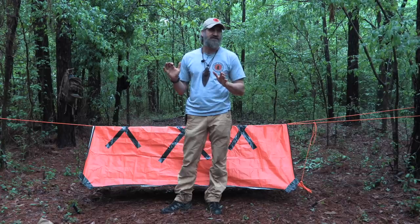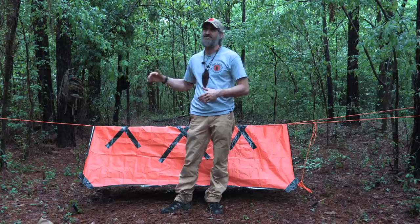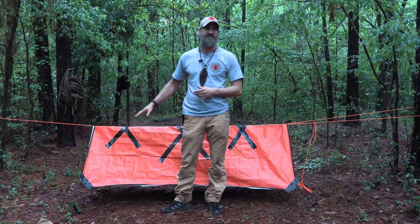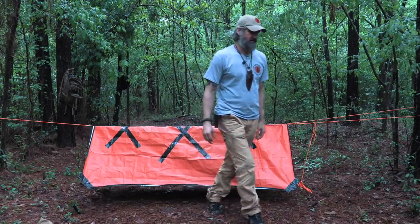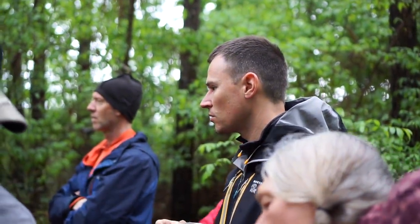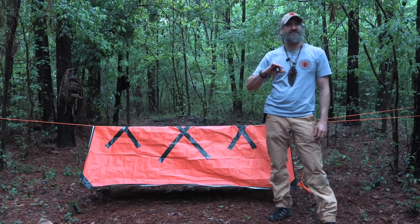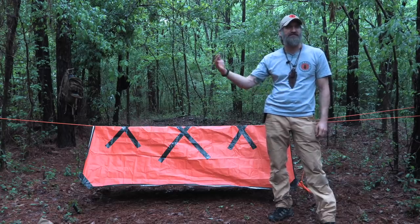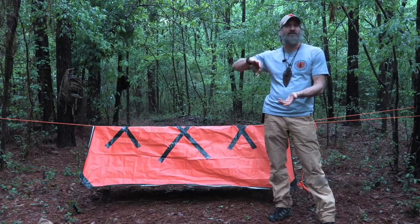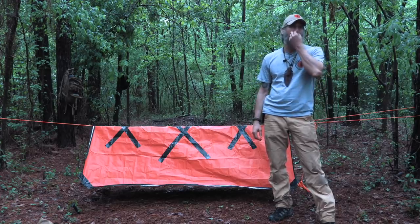Any questions? We can go over the knots again. In your hot desert environment, would you flip the tarp over? Yes — good point. Reflective side down reflects body heat back to me. If it's hot or you're in the desert and want to reflect heat away, flip it over. Really good point.